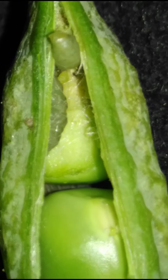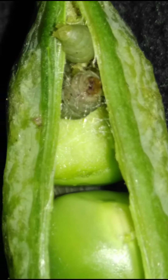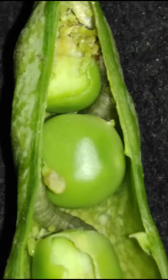Caterpillars are known for their voracious appetites. They generally eat leaves of various types of plants, though some species eat insects or other small animals. Leaf-eating species can cause extensive damage to fruit trees, crops, ornamental plants, hardwood trees, and shrubs.